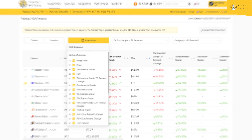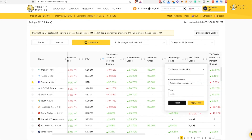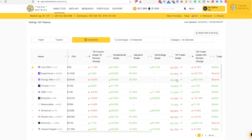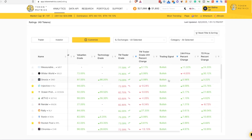So I'm going to come here and customize. I'm going to begin with a filter — the trader grade filter. I'm going to set it to trader grade higher than 60%, which will show us tokens in the buy-to-strong-buy range. And then I'm going to add a trading signal filter set to bullish.